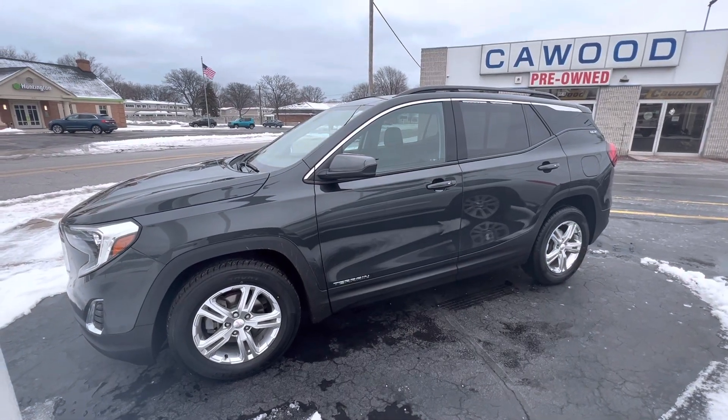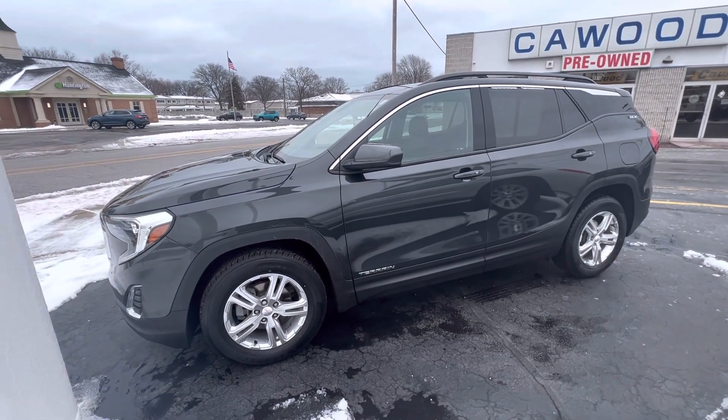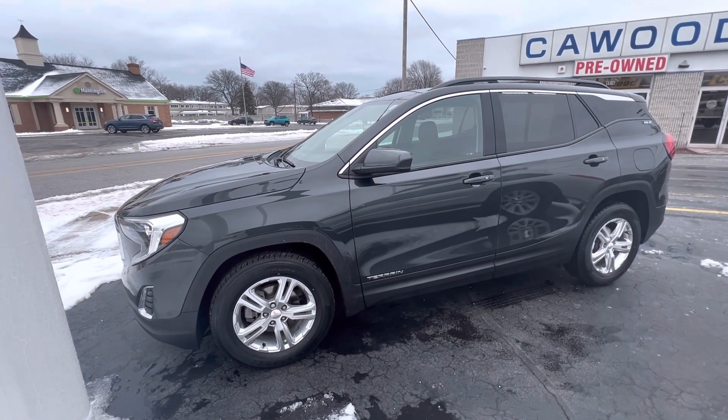Hello everyone, Tina here at KWOOD Honda in Port Huron. I'd like to show you this 2018 GMC Terrain.